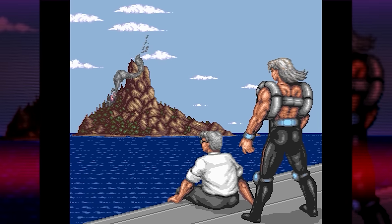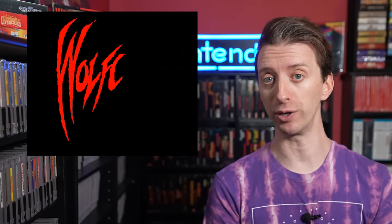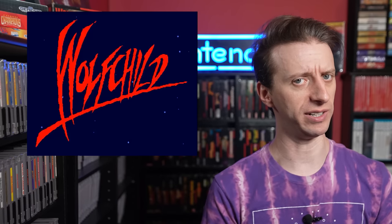Take enough damage or lose enough energy, and you revert back to a human. Wolfchild for the Sega CD is a port of the highly regarded Amiga version. The original was developed by Core Design, and they also did the port to make sure it would be as accurate as possible. Although there are some differences. The Amiga original had a surprisingly elaborate intro cinematic, with voice acting and character art that can only be described as someone who just bought their first how-to-draw manga book.